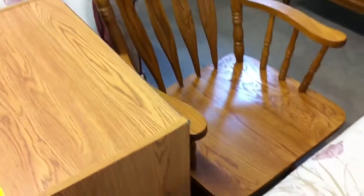We've got a solid oak glider chair. There are no cushions, and I'm not sure if it's supposed to have cushions or not.